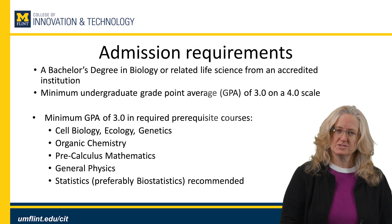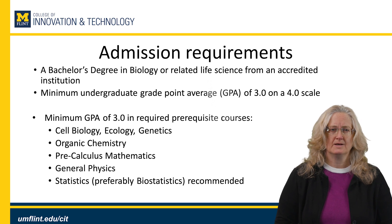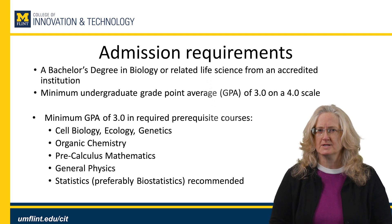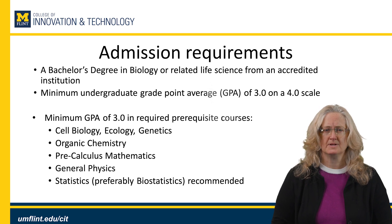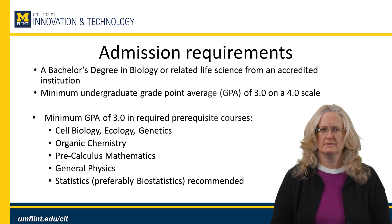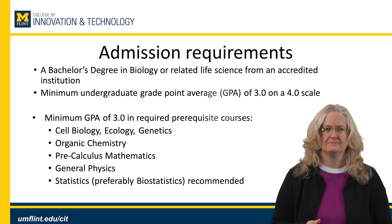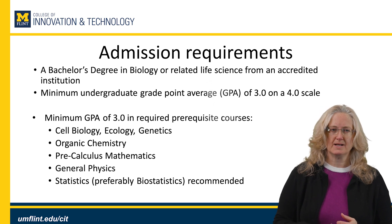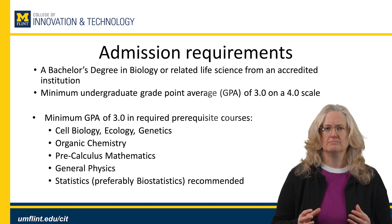Our admission requirements are a bachelor's degree in biology or a related life science from an accredited institution. Your minimum undergraduate GPA should be at least a 3.0 on a 4.0 scale, and we require a minimum GPA of 3.0 in the required prerequisite courses: cell biology, ecology, genetics, organic chemistry, pre-calculus mathematics, general physics, and statistics — preferably biostatistics.